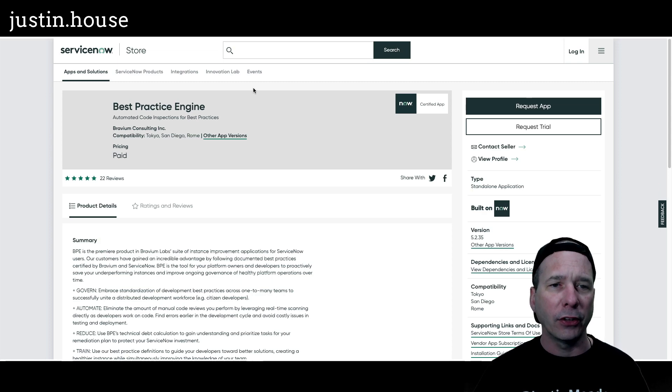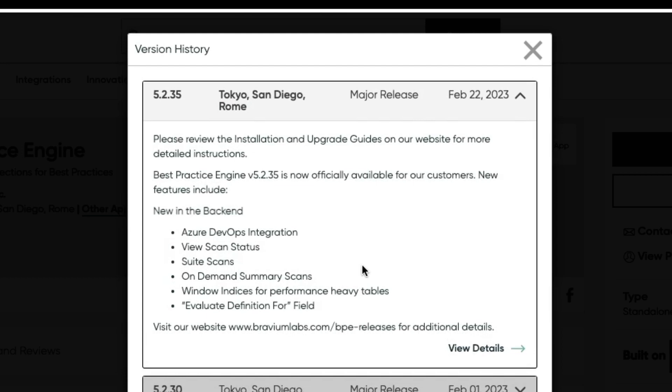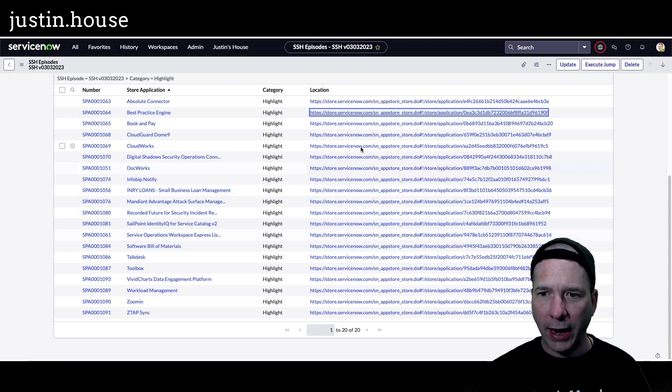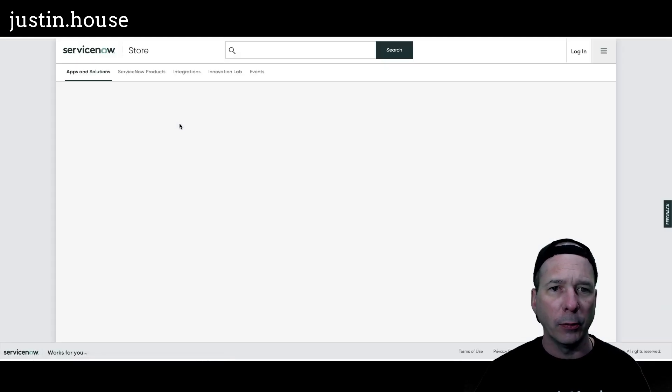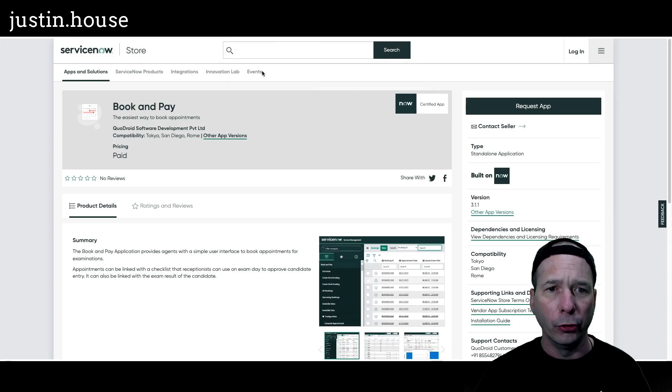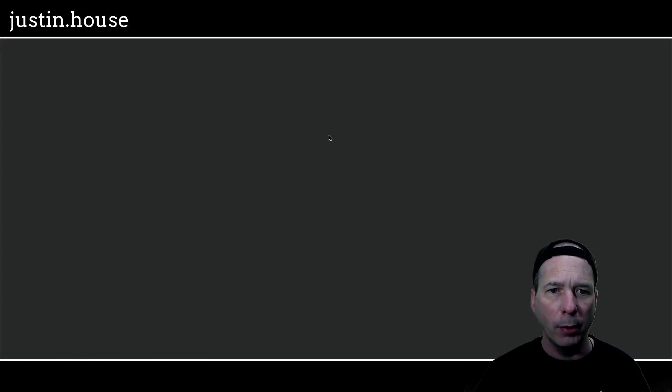Next on our list is Best Practice Engine — updated to version 5.2.35. New in the backend: ADO integration, view scan status, suite scans, on-demand summary scans, window indices for performance-heavy tables, and evaluate definition for field. You can visit their website bpe-releases for additional details from the Bravium consulting team. Next is Book and Pay — updated to version 3.1.1 and a booking portal was added. If you're interested in that booking portal, you may want to update.